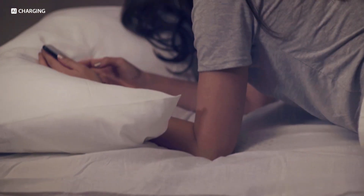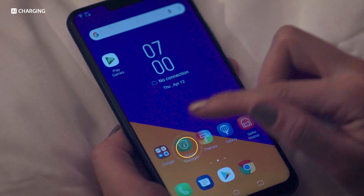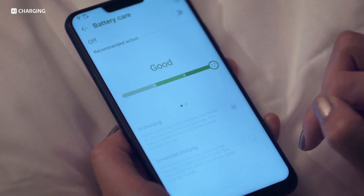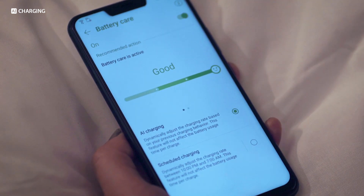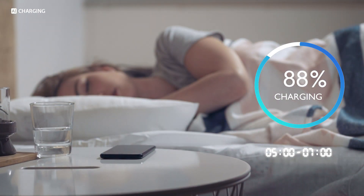Zenfone 5 makes sure your battery is being used and protected the right way. By learning from your previous charging behavior, it knows how to maximize the lifespan of your battery intelligently, dynamically adjusting the charging rate to slow down the battery aging process.